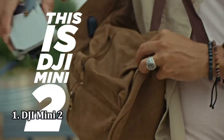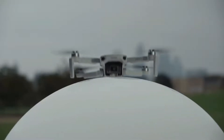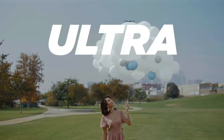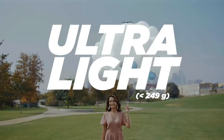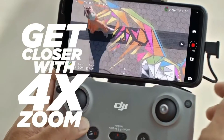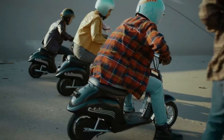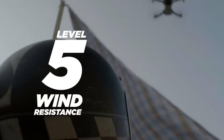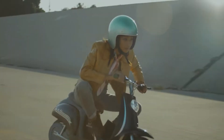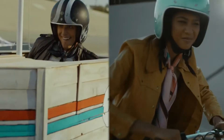Number 1: DJI Mini 2. For most people, the DJI Mini 2 will be the best drone for their needs. It's tiny, able to fit in the palm of your hand, easy to fly, and can last up to 31 minutes in the air. And at $449, it's also the least expensive of DJI's drones, making it more accessible to the masses.